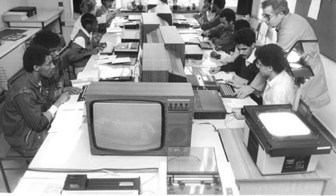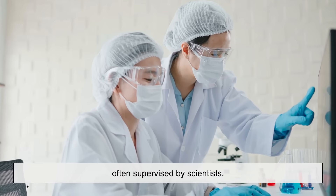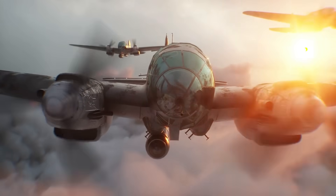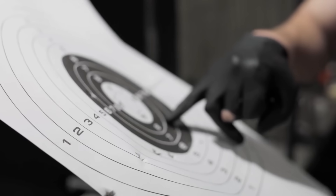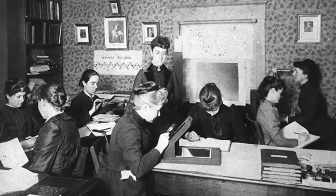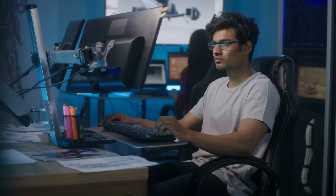Interestingly, in many large projects, teams of human computers worked together, often supervised by scientists. And in the early 20th century, especially during World War II, women in particular were employed as human computers, carrying out crucial calculations for everything from weapons trajectories to code breaking. The name computer was firmly attached to humans long before it ever applied to machines.